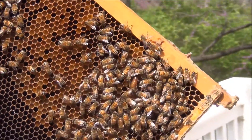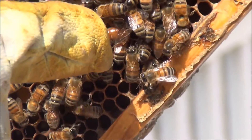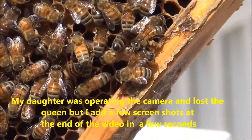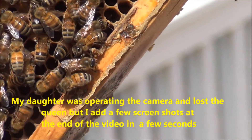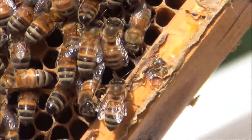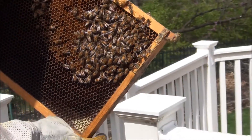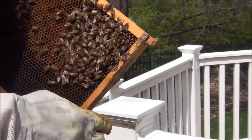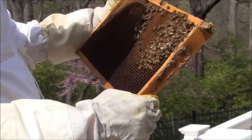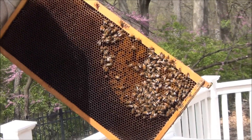Since there are so few bees, it's pretty easy to find the queen — if you see her right there, you can zoom in on her a little bit. She likes to hide under the other bees sometimes. She is laying eggs, not very much, and there's plenty of space, so I'm not too worried about adding more space yet. There are very few eggs on this frame, but I wanted to show you that.